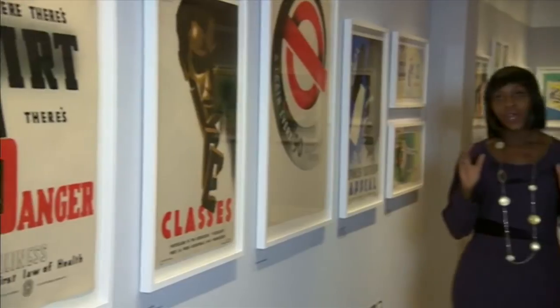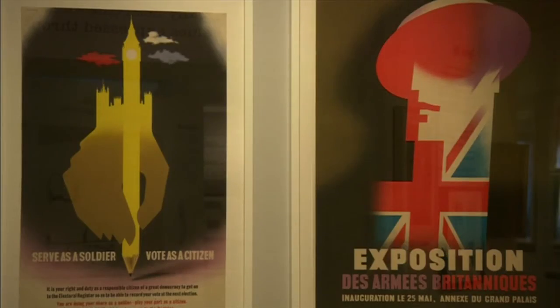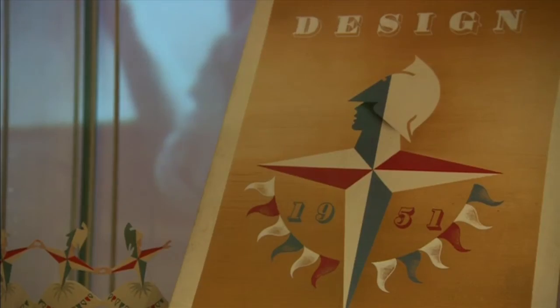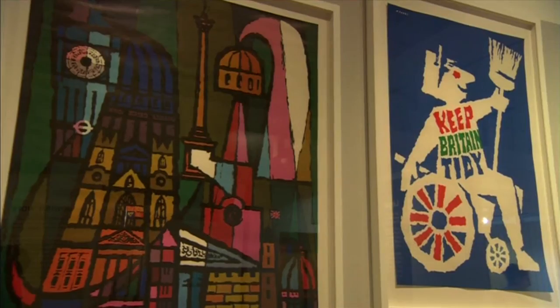The exhibition features over 100 objects owned by the estate, charting Abram's career from his early artistic experiments to his celebrated commissions. It shows something that doesn't exist so much now — craftsmanship — and that is something that's almost disappeared, and I think it should be celebrated.